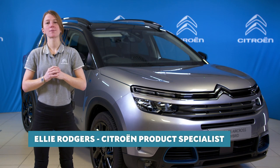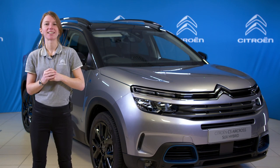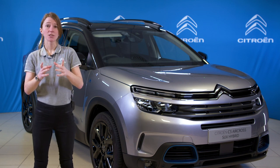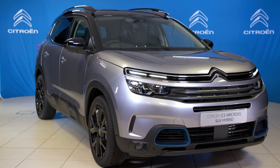Hi, I'm Ellie, Citroen product specialist here. Welcome to Citroen UK HQ. Thanks for joining us today. I have the pleasure of presenting to you some of the fantastic features of Citroen's C5 Aircross SUV and the hybrid version.